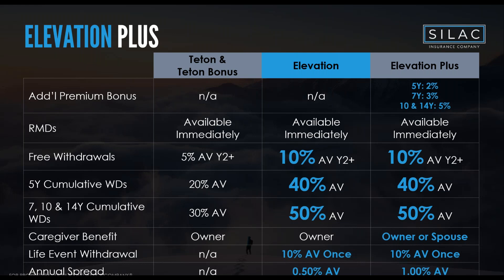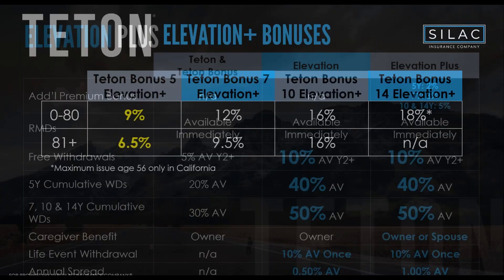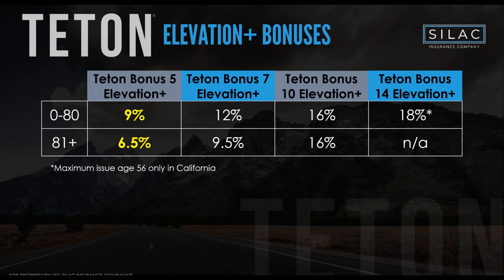Elevation Plus also includes a spousal caregiver benefit: if you're the sole owner and something happens to your spouse — home health, terminal illness — you still get full liquidity as if the caregiver benefit applied to you directly. Because you're getting the spousal caregiver benefit and additional premium bonus, this comes with a 1% spread. With Elevation Plus, total bonuses go to 9% on the five-year up to age 80, 12% on the seven-year, 16% on the ten-year, and a whopping 18% on the fourteen-year.